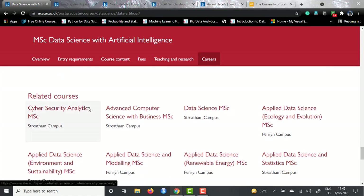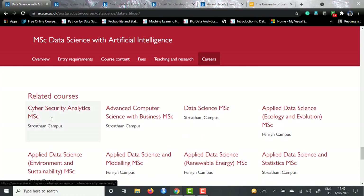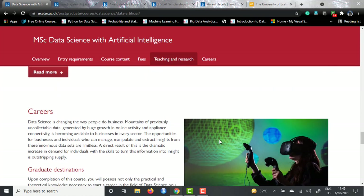They have also given some related courses - all the data science courses we were seeing in the previous website. So that was everything about the MSc in Data Science with AI course offered by University of Exeter Streatham campus. Hope you liked this video. I will continue to post more masters in data science videos on this channel. If you like the content, please subscribe to the channel and share it with your friends. Till then, adios.